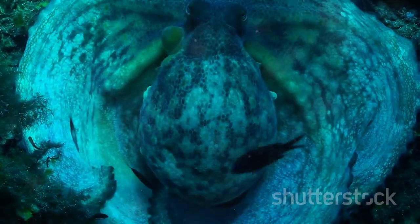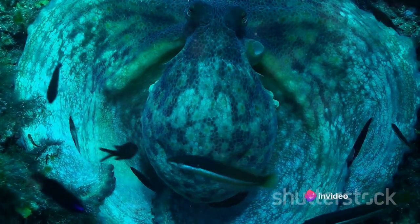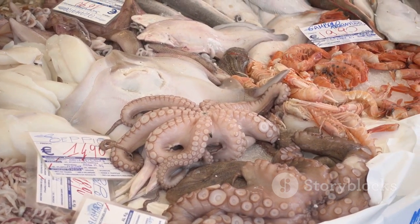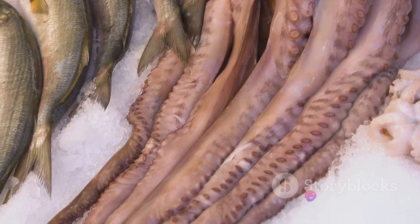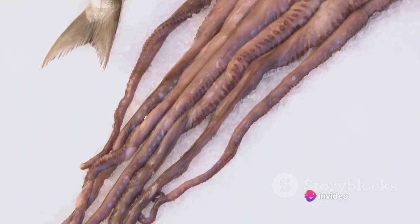But let's not forget the most crucial aspect of catching an octopus: sustainability. With growing concerns about the health of our oceans and the survival of marine species, it's crucial to use methods that minimize harm to these creatures and their habitats. This includes using pots that allow smaller juvenile octopuses to escape and ensuring that octopuses are not overfished. Catching an octopus is an art, combining knowledge of the creature's behavior with techniques honed over generations.